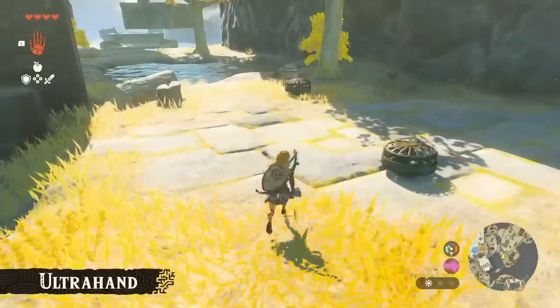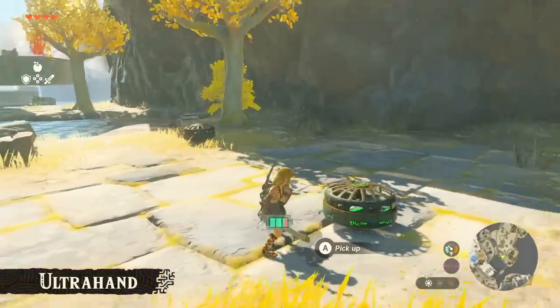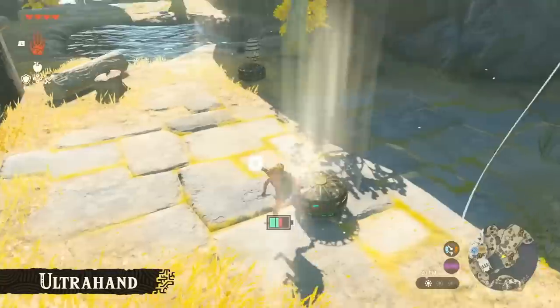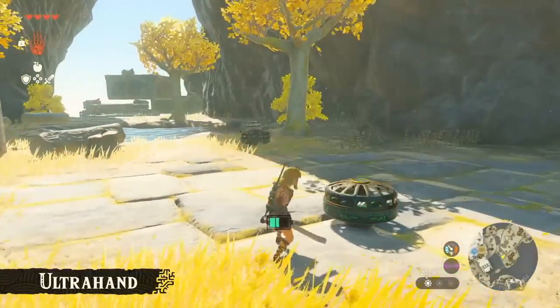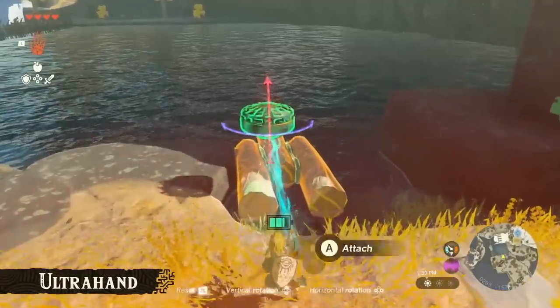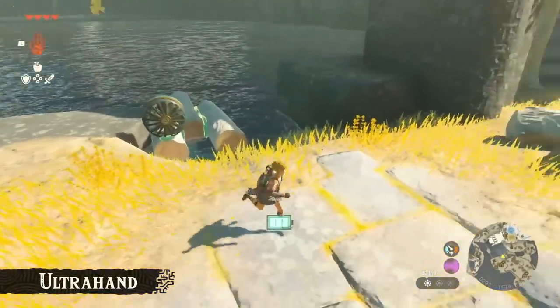I'm really excited for Tears of the Kingdom, and I'm sure you guys are too — if you weren't, you probably wouldn't be subscribed. At this point probably 98% of my viewer base are Zelda fans. You guys are amazing and awesome. Hopefully I catch you at our Nintendo Direct livestream in a few hours, and I'll catch you in the next video.